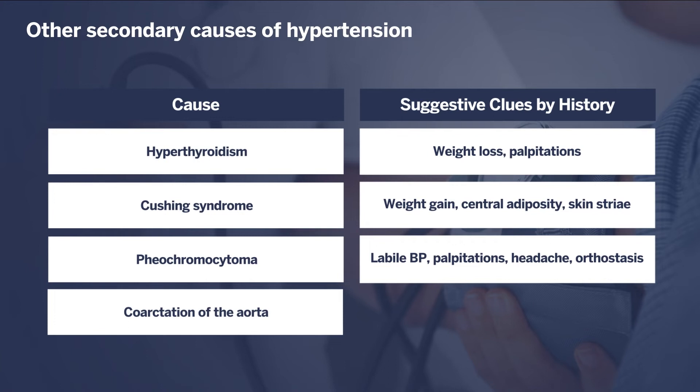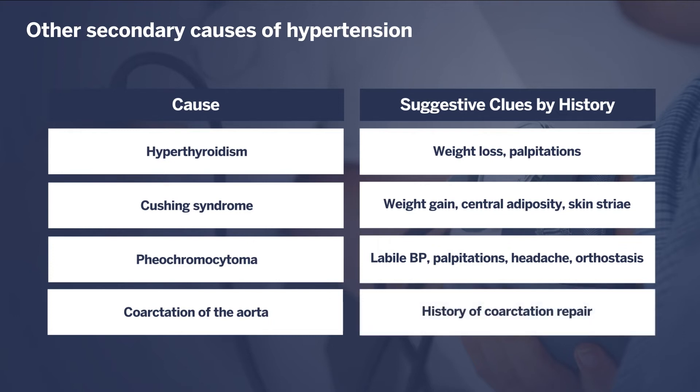Coarctation of the aorta is a congenital aortic abnormality which may recur later in life, so knowing a history of coarctation repair is important.